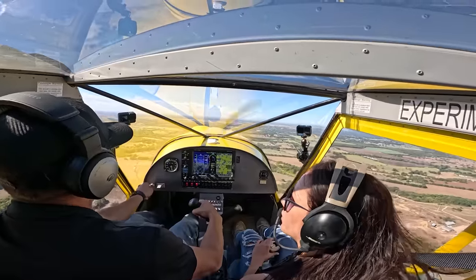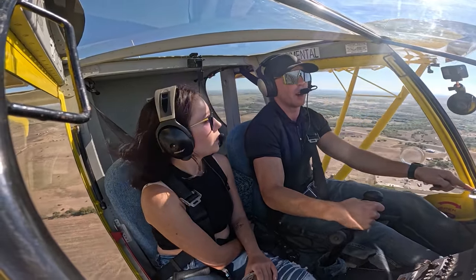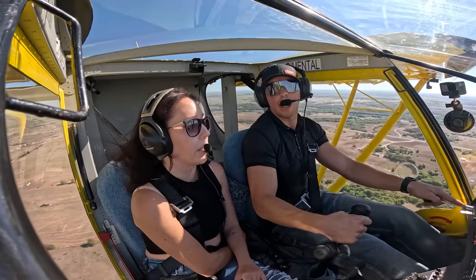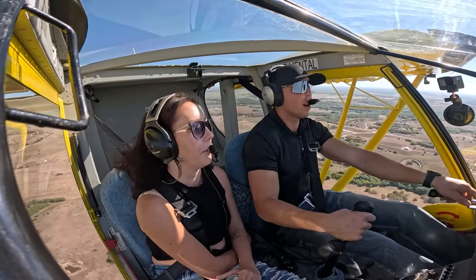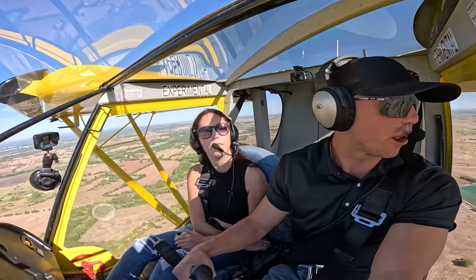I do recommend anybody that wants to get a light sport — you need to get transition time with someone who knows the plane very well. Don't just hop in and go fly it. That's smart for any airframe. Especially if you're a more inexperienced pilot, you should never just hop in an airplane you don't know. An airplane's an airplane, but they're all just a little bit different.